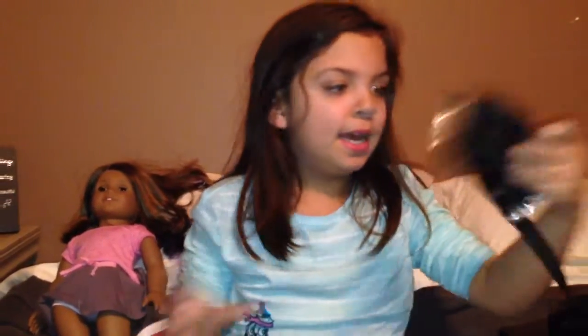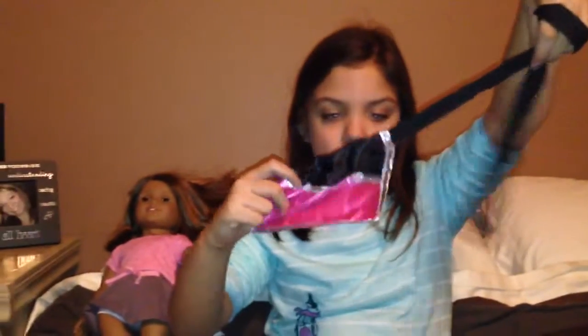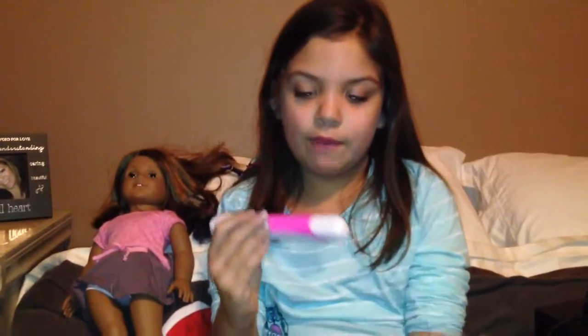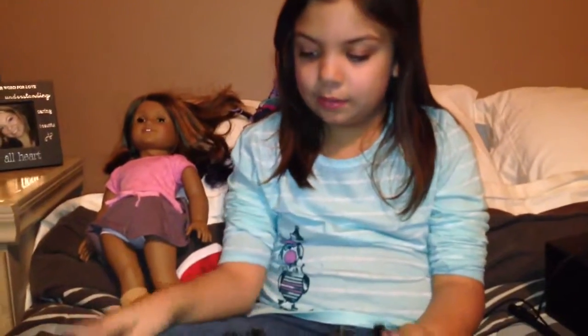I got a hair kit. It came with this pocket holder, a flattening iron, bows — this is one bow — scissors, and clips to straighten your hair.